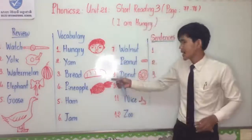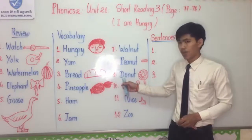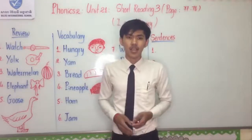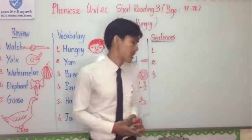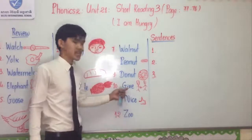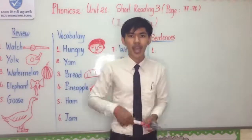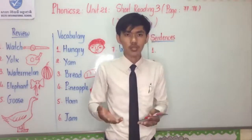Number nine: Donut. I spell: D-O-N-U-T. In Khmer, it is also called donut, and all of you will know donut. Number ten: Give. I spell: G-I-V-E. Give is the activity of giving something to someone — like I give you a marker, a red marker. In Khmer, you can say 'chun,' 'rigo,' or 'aoi.'